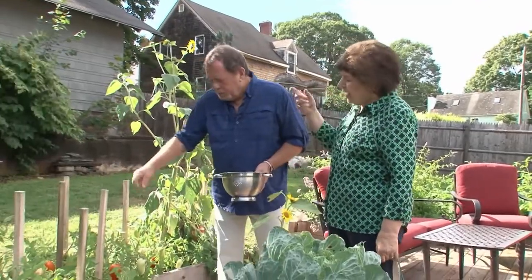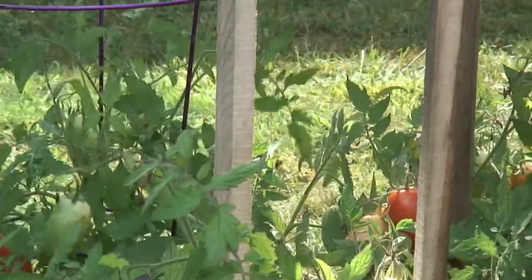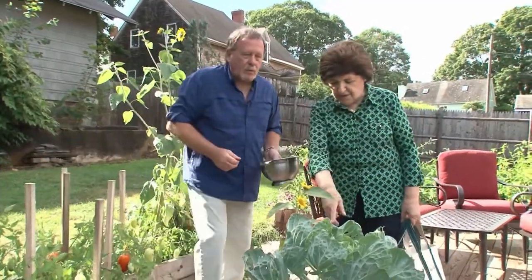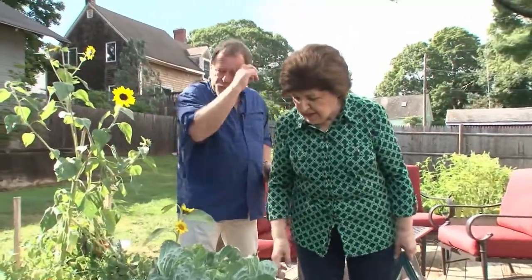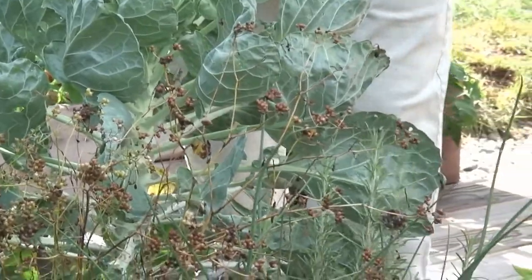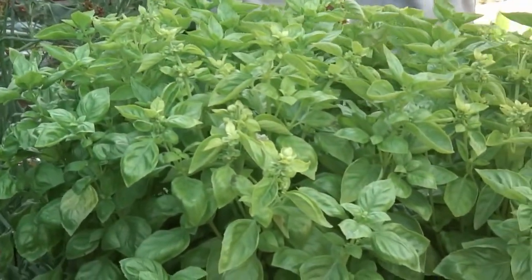We can actually use that in one of the recipes I'm doing. Let's pull a few more. We have chives, we have rosemary — and I'm glad for an Italian, you've got to plant basil. It's pesto time! It's time to make pesto, and that's just the right size leaf for making it because you want small leaves.